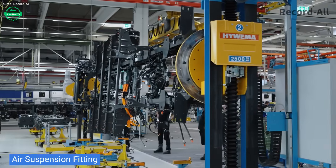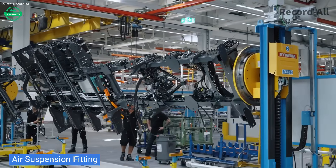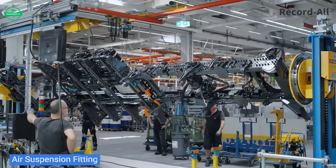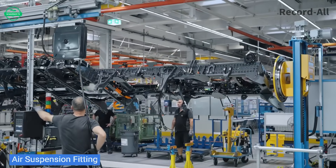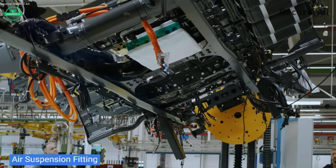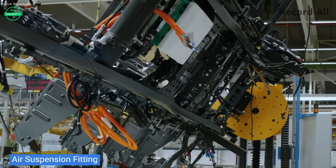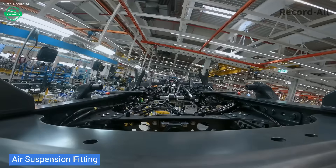One of the most striking parts of the build is the electrification process. Once main components are integrated, the Iconic goes through specialized stations where battery systems, e-motor components, and high voltage safety features are fitted. Technicians trained for electric safety add sensors and software that manage battery health, regenerative braking, and power efficiency.